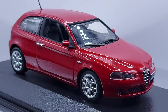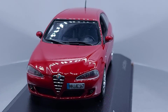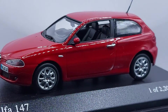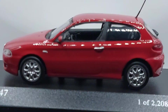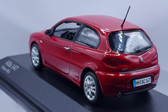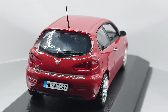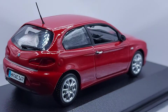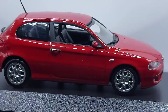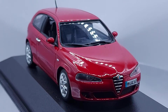Hello everyone, welcome back to my channel. If you're into European cars, check. If you're into Italian cars, double check. And if you're into Alfa Romeo, you won the prize. Let's see what we've got for you.